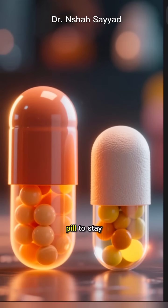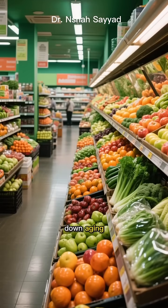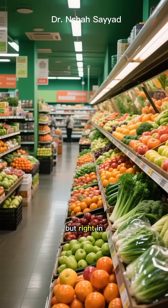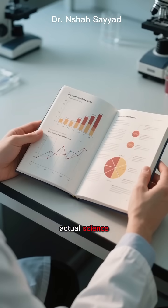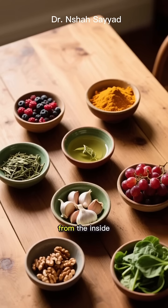You know how everyone's looking for that magic pill to stay young forever? Well, what if I told you the secret to slowing down aging isn't in a bottle, but right in your grocery store? And it's all backed by actual science. Let's dive into the top 7 foods that can help you turn back the clock from the inside out.